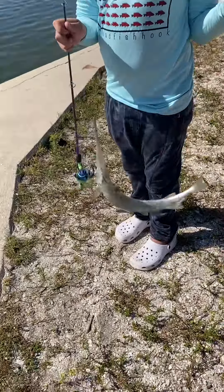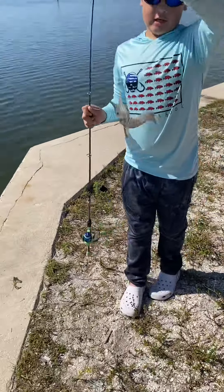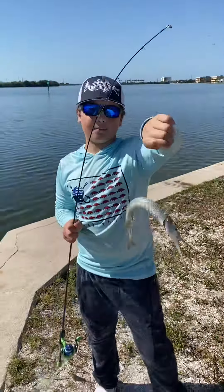Okay river rats, I caught this one on a bare hook and these things are nasty with those very, very sharp teeth. We're gonna go let him go.